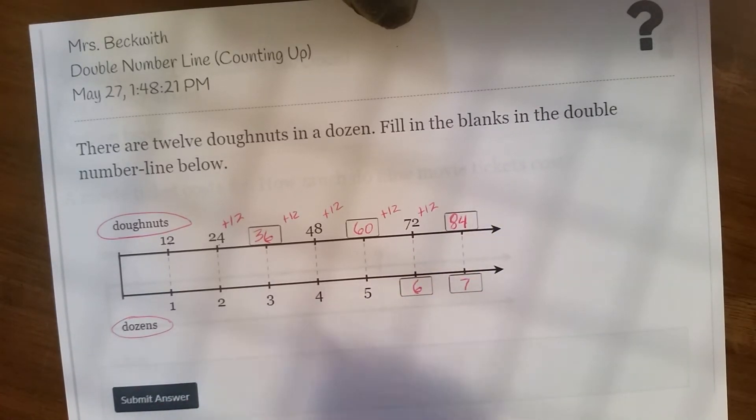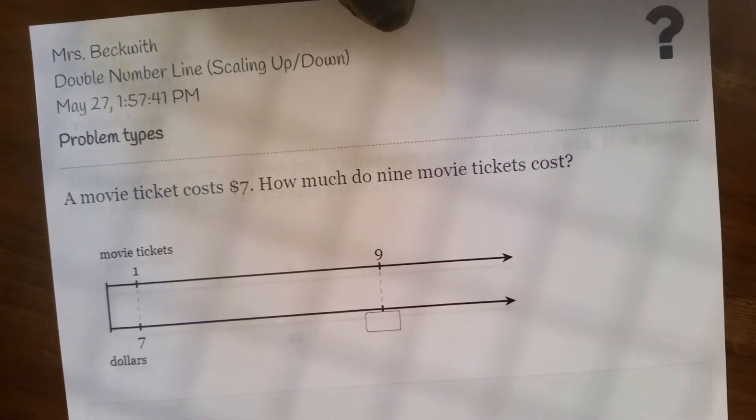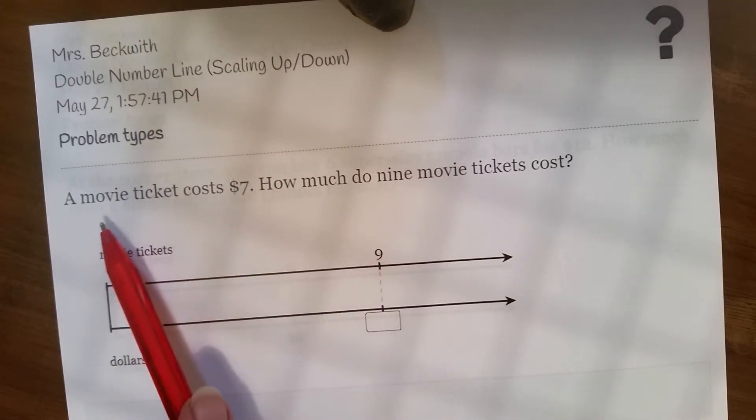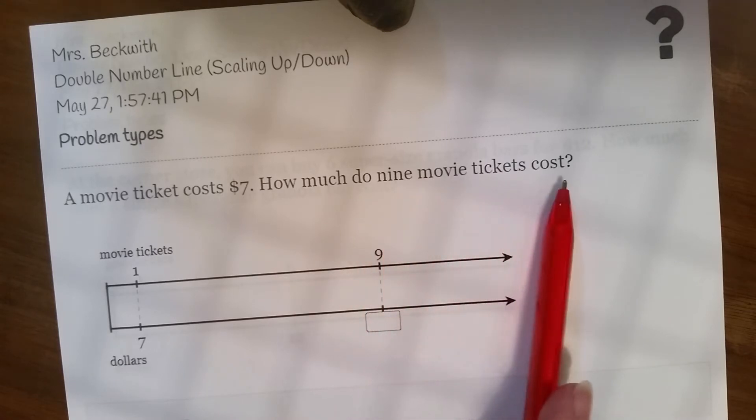Okay, hit Submit and see how you do. That's level 1. Now we also have level 2, which is scaling up and down. It says a movie ticket costs $7 — how much do 9 movie tickets cost?